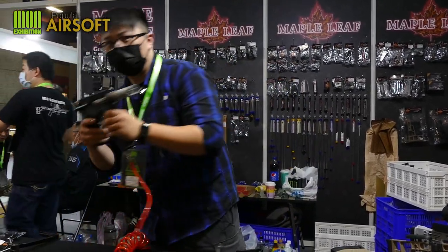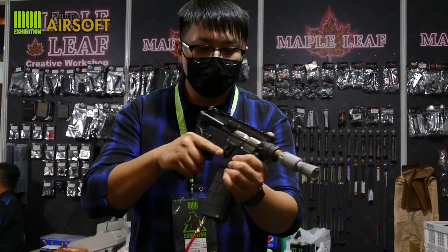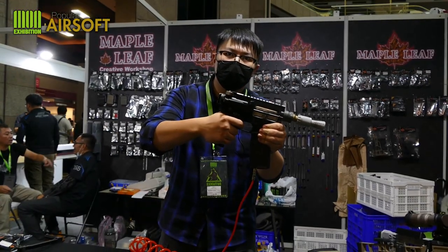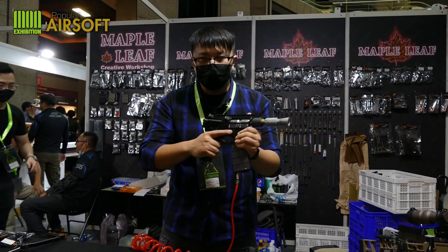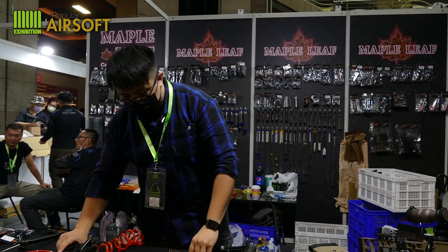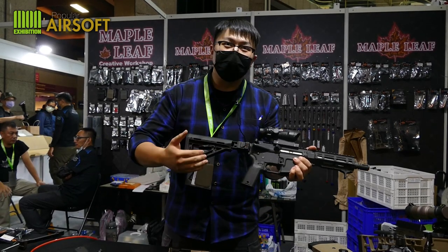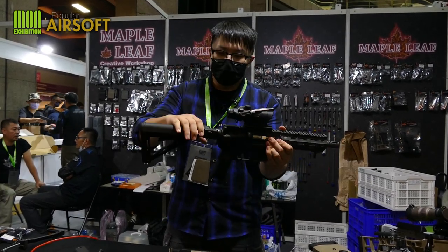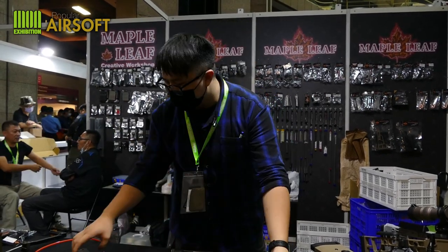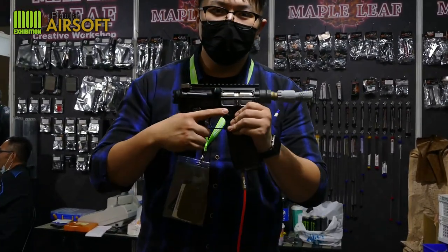Here I have an example of a GHK M4 that has the Hummingbird installed. This is semi — this is full auto. As you can already tell, the cyclic rate is much higher than the stock GHK M4. Since we get rid of the necessity of the buffer tube, configurations like a foldable stock, or even a stockless little carbine like this, are possible.